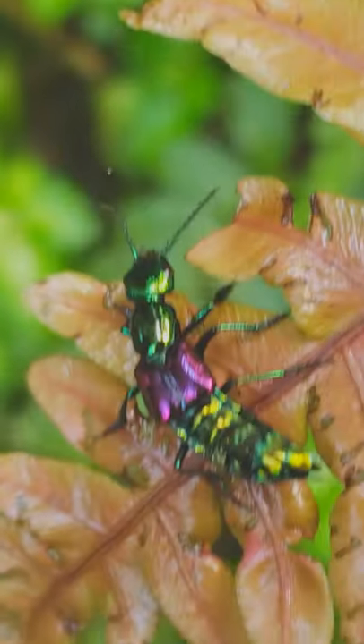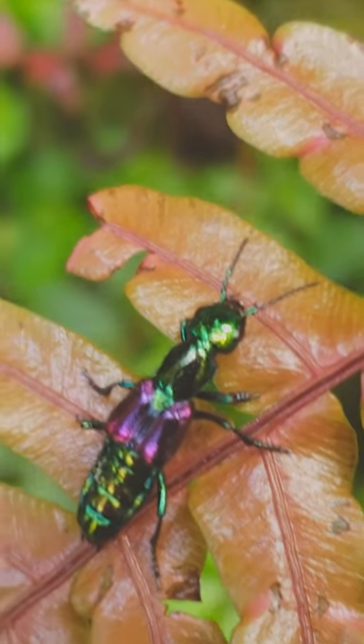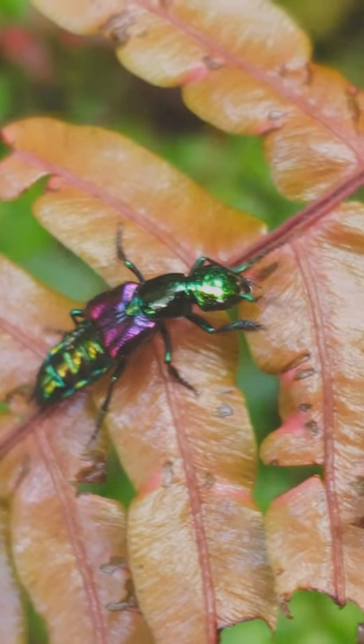These beetles use their flexible abdomen to tuck the wings up under that wing casing. We're using them as a model to figure out how to make self-folding materials, that way we can fold things up into smaller little electronics and also in spaceships.